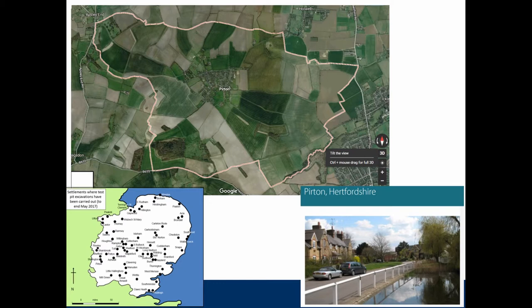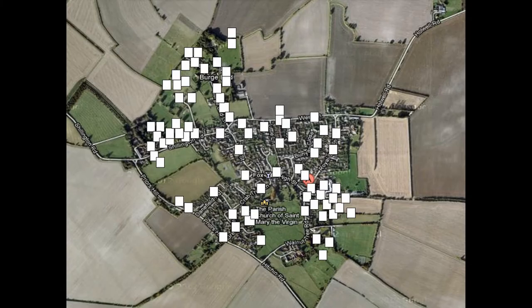The aim was really to look at long-term development, focusing on the period from 800 onwards. This is what one of these test pits looks like. They're all dug by different people — it's been a big public archaeology project — but the methodology has been very standardized. The test pits are dug in 10-centimeter spits, all the spoil is sieved through 10-millimeter mesh sieves, and finds from each spit are kept with a separate context number.